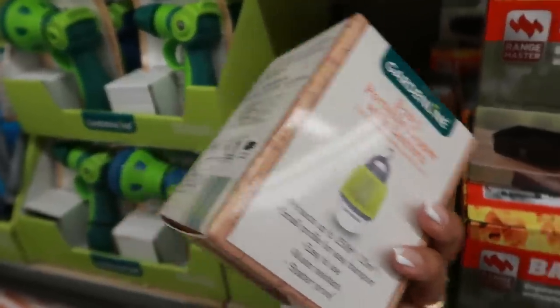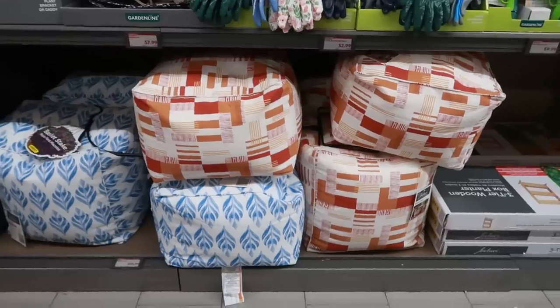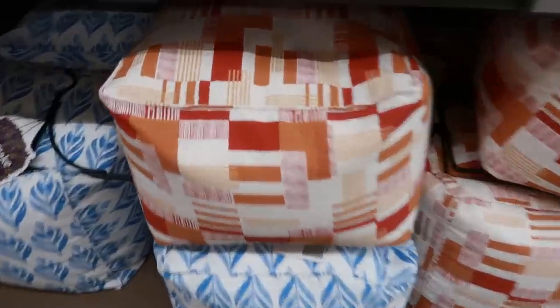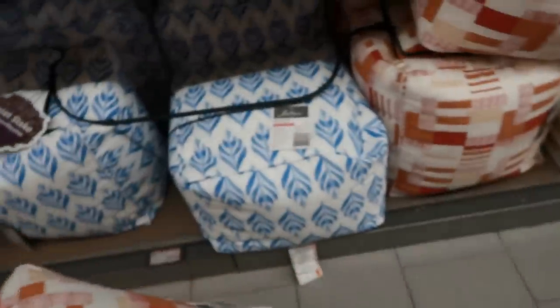There are some poufs today for $30 — I like the blue and white.